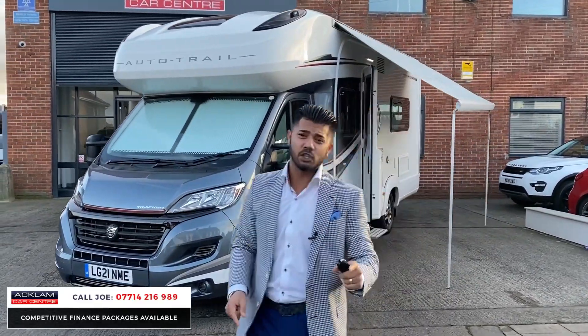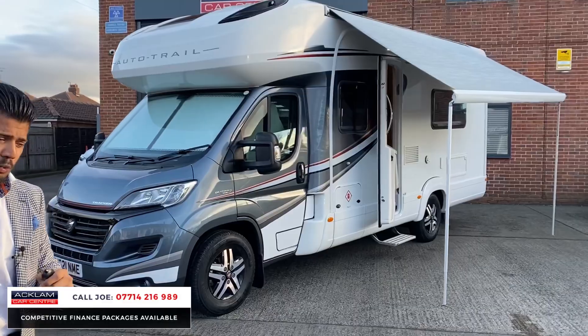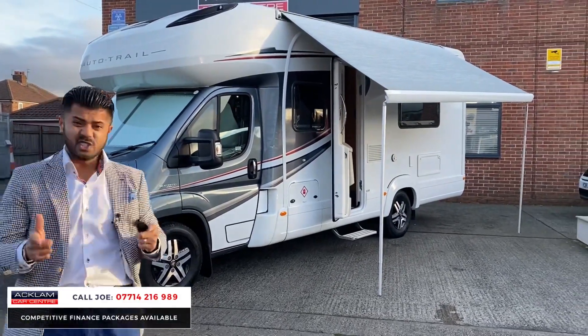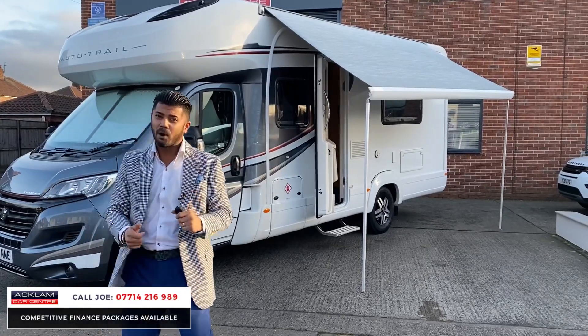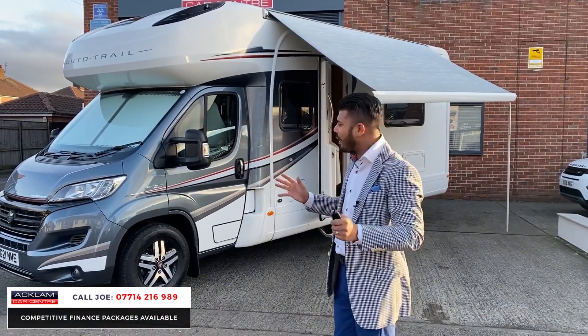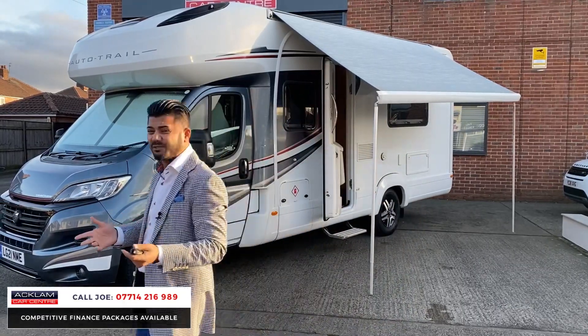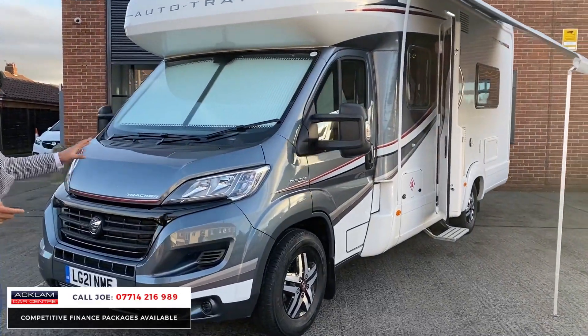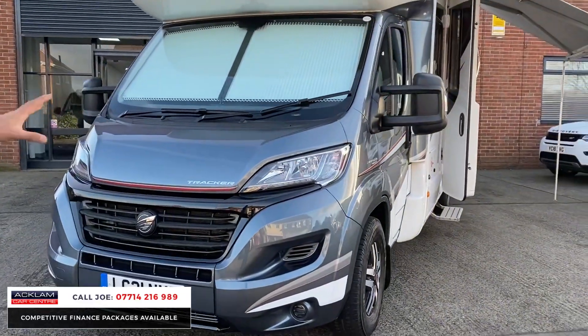It has the 2.3 diesel 150 brake horsepower engine. They do a 130 brake horsepower version too, but the 150 just gives you a bit more. With 2,000 miles on a 21 registration it's fabulous, and the grille has been finished in black, which is an upgrade.